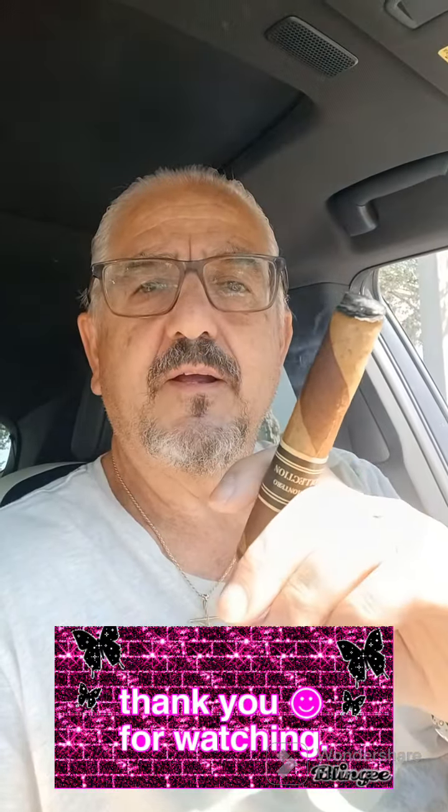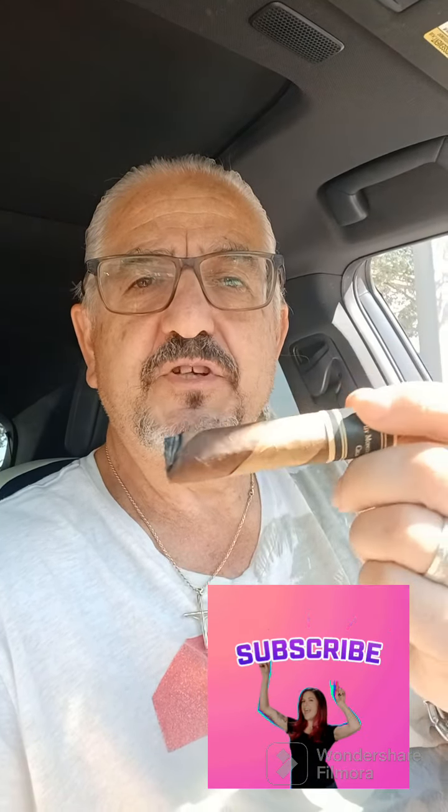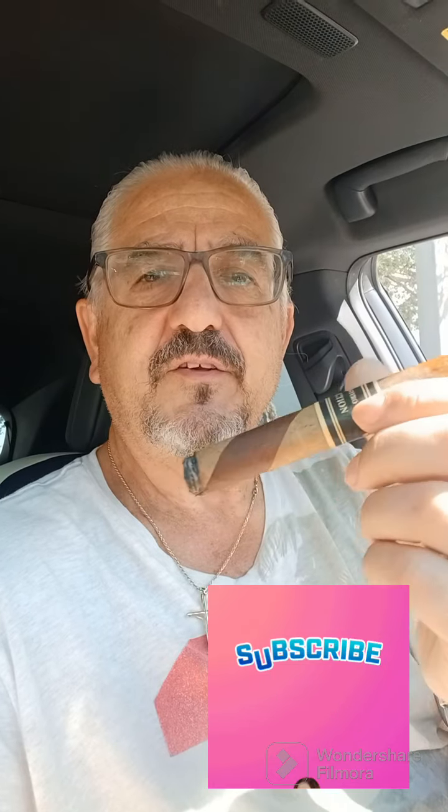Let me know what you think. And if you could please subscribe to my channel, I would appreciate it. Until next time, thank you.